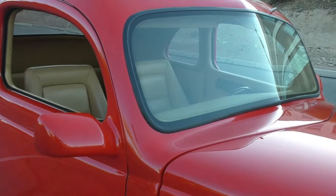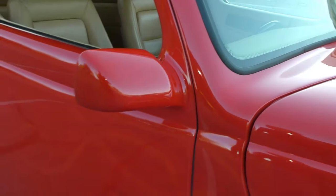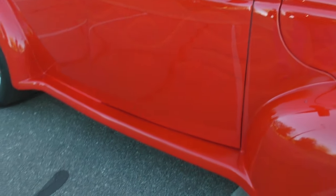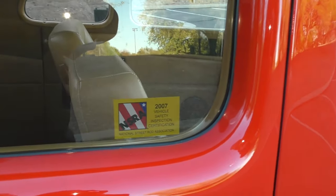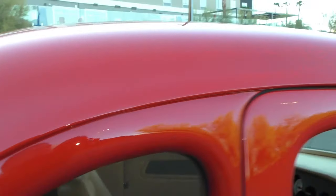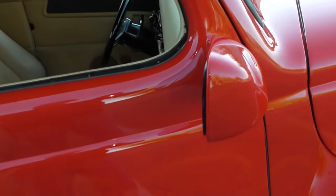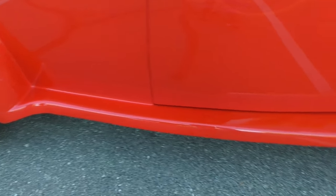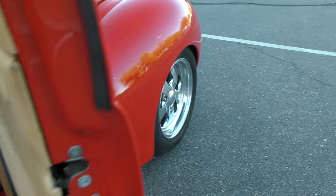It has a custom one-piece curved windshield up front, flush fit, and we talked about the custom mirrors. There's a 2007 NSRA safety inspection sticker. The drip rails have all been smoothed off and contoured to match the body.